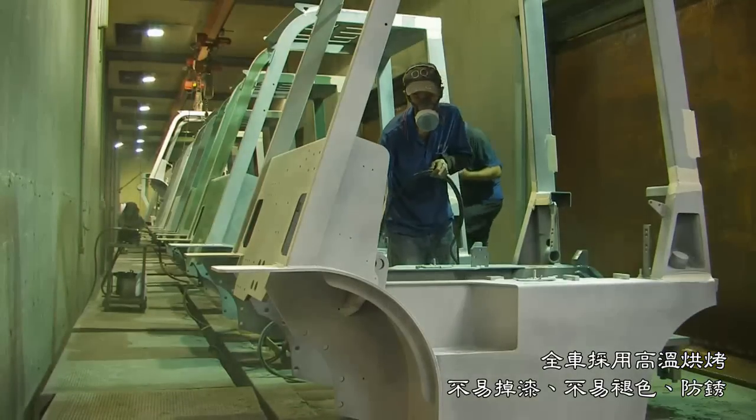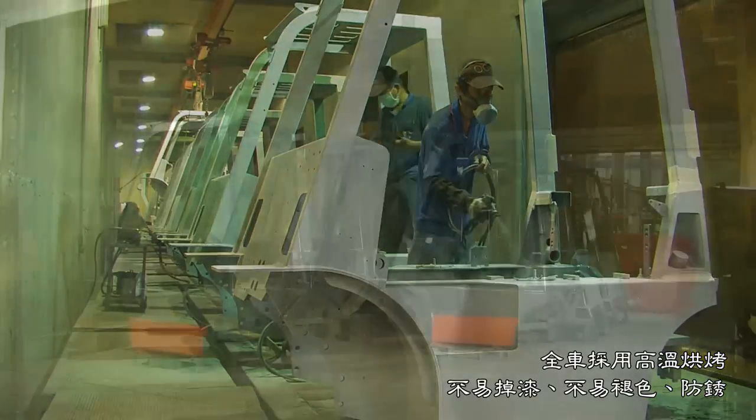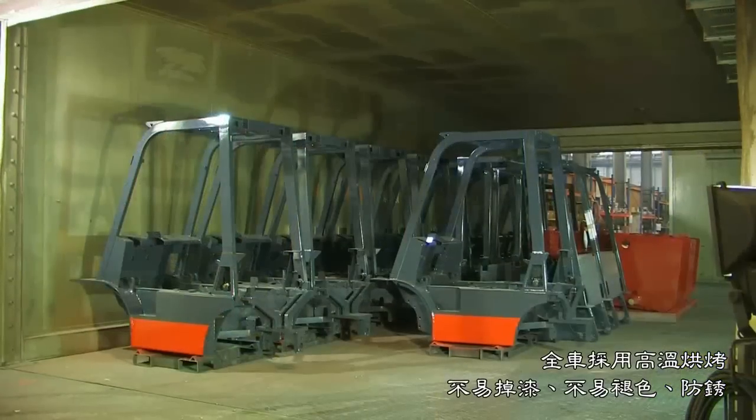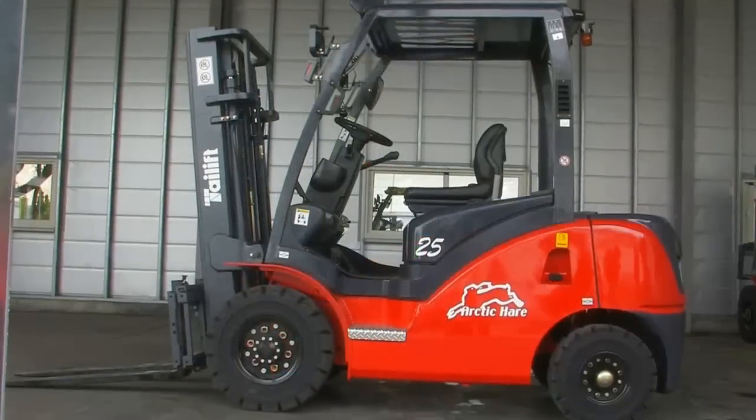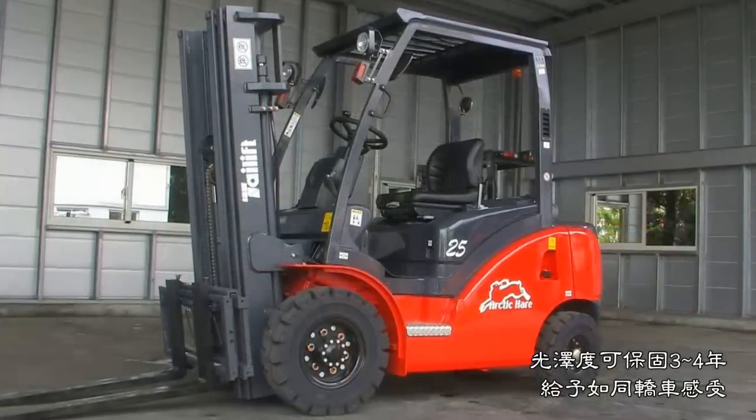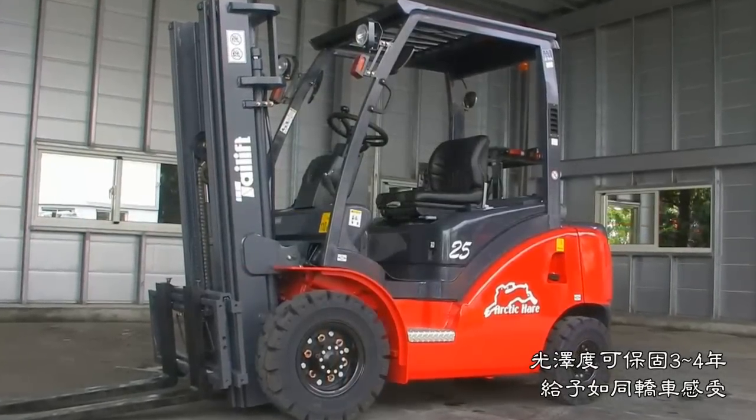The whole forklift is finished with a high-temperature lacquer that does not easily flake or fade, which prevents rust. The lustrous finish may last 3 to 4 years, giving it a car-like feel.